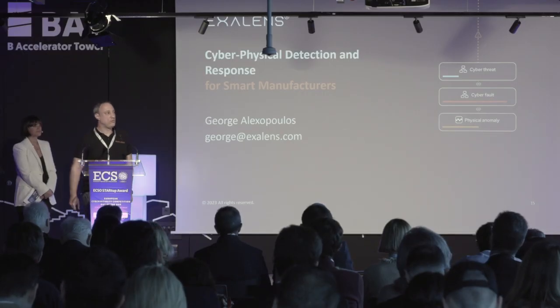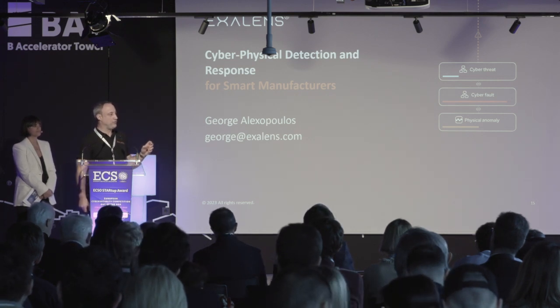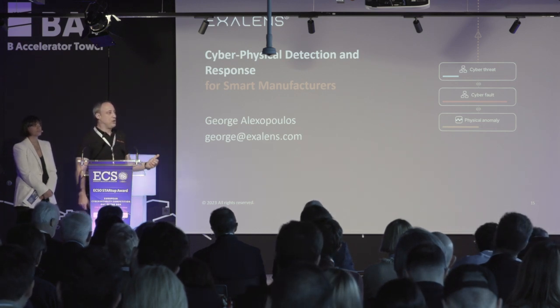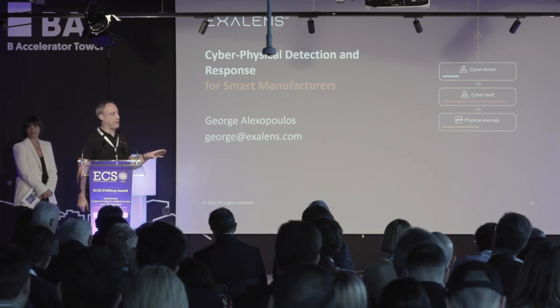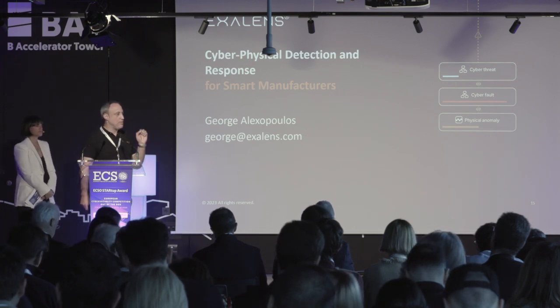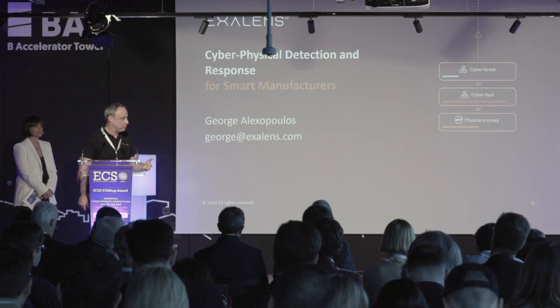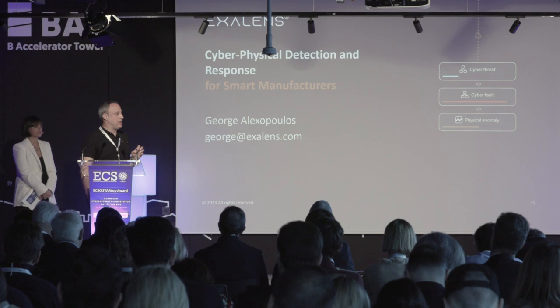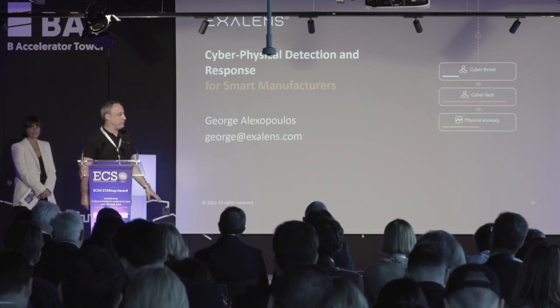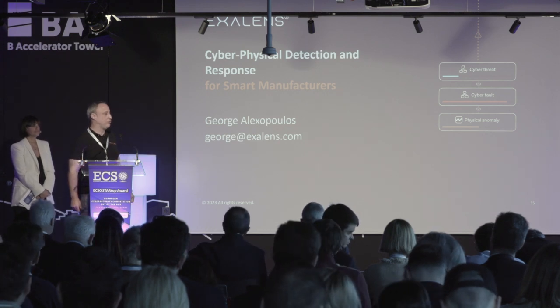Q: Do you operate in-line, and what response actions can you take? A: Response actions are currently provided through IBM's CP4S suite, while we are building our own response system. Without the IBM suite, we provide plain notifications to the production manager telling them exactly what to do. Together with IBM, our solution can also take action — shutting down the plant, isolating a port, or pulling a conveyor belt from the system. Building our own response system is planned for the near future.